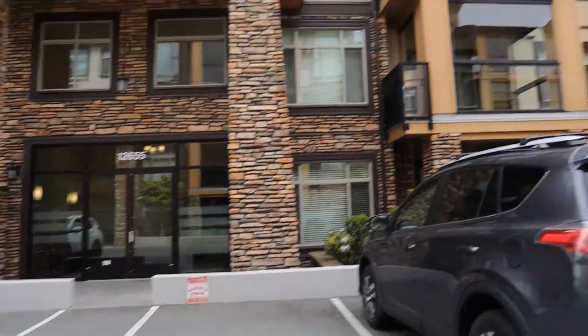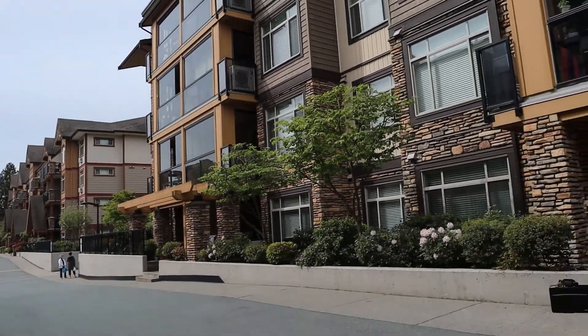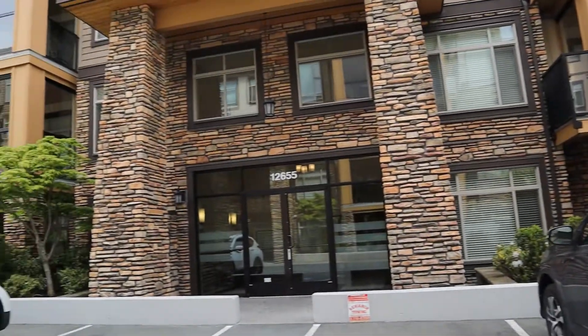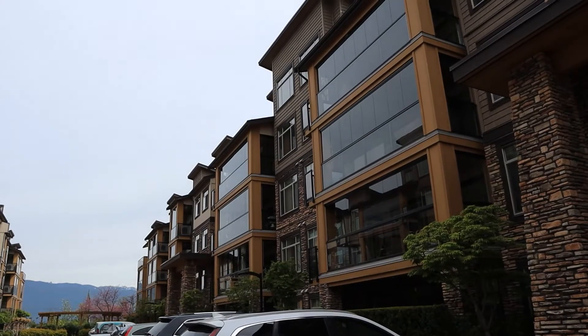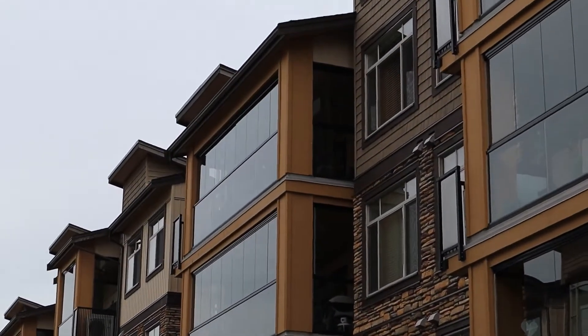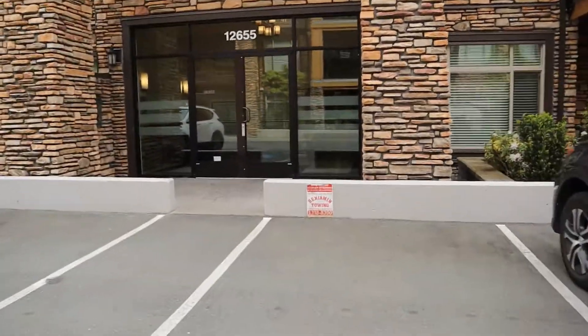This is Cedar Downs, a complex that has about seven buildings in total — some townhouses and some condos. We are going to be right up on the top here, looking at one of those enclosed balconies. I believe it's going to be that one right there on the top floor, so we're going to go inside and have a look.